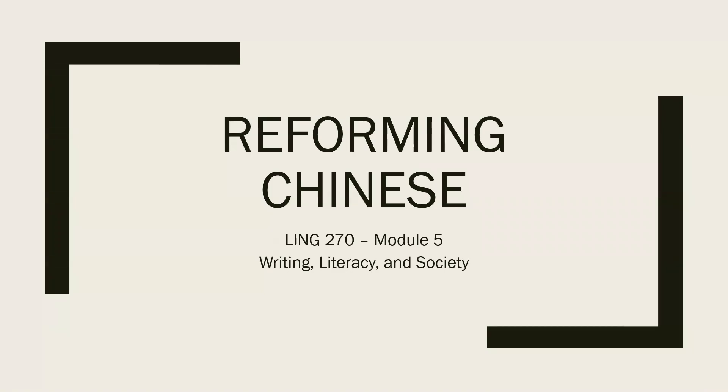This is Ling 270, Language, Technology, and Society, Module 5: Writing, Literacy, and Society. In this lesson, we'll talk about the reforms used on the Chinese writing system.